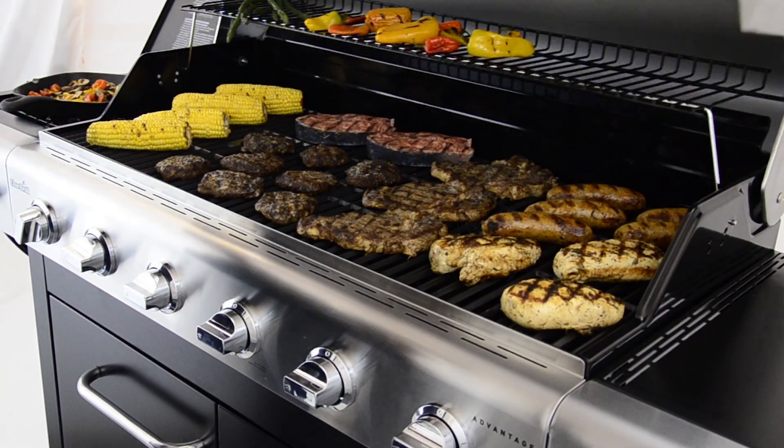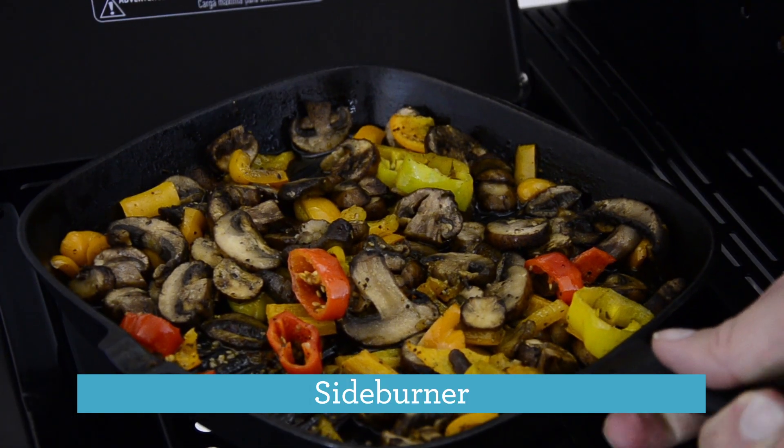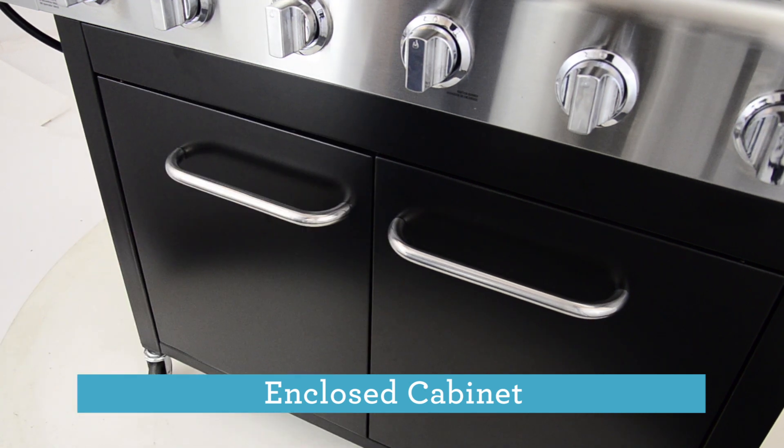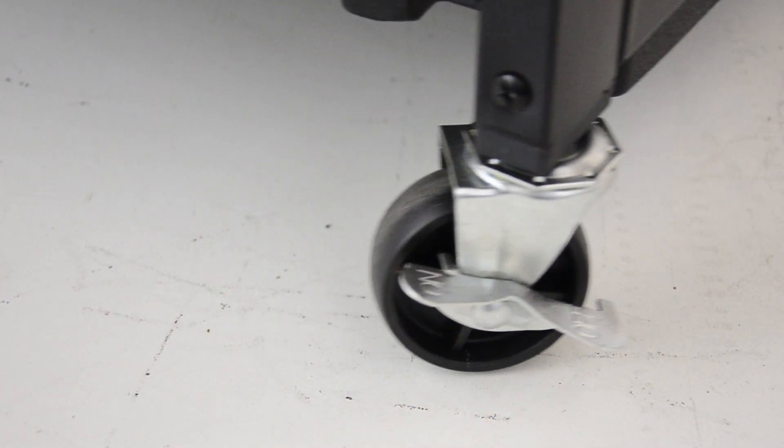We've also added some features around the cooktop: a side burner, an enclosed cabinet to store all your cookout essentials, and casters to make it easy to move around and store.